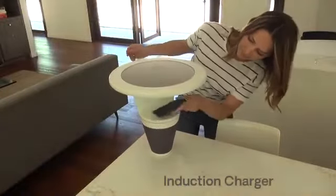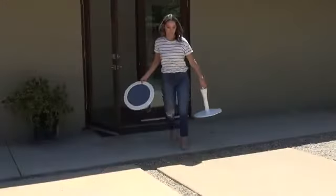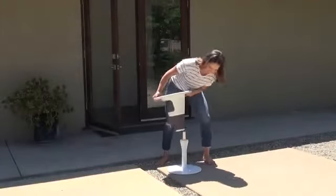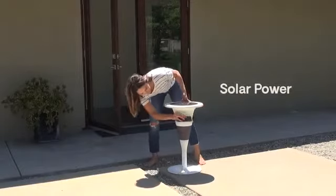Designed to live either inside or out, Sun Table provides a constant source of renewable energy for your phone, other devices, and its built-in Bluetooth speakers, meaning you'll never have to bring speakers outdoors again.